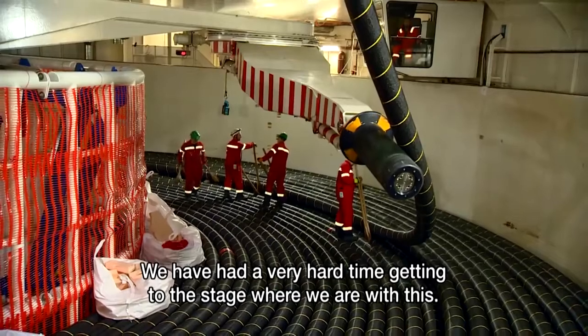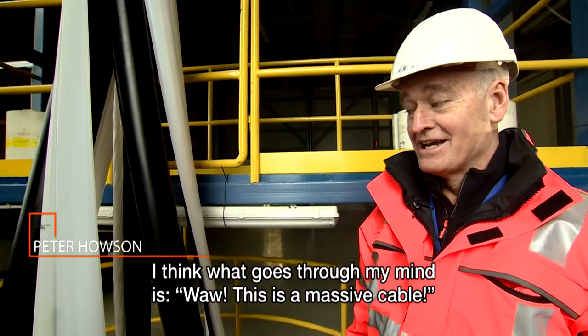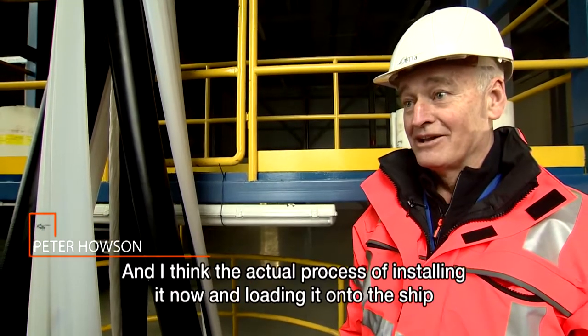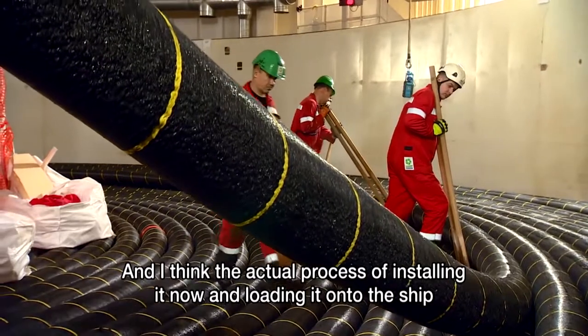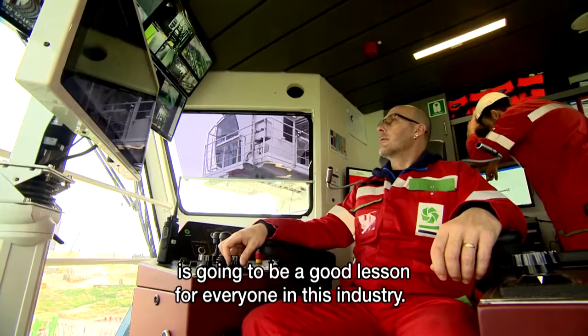We've had a very hard time getting to the stage where we are with this, and I think what goes through my mind is: wow, this is a massive cable. I think for everyone, the actual process of installing it now — loading it onto the ship — is going to be a great job. It's a good lesson for everyone in this industry.